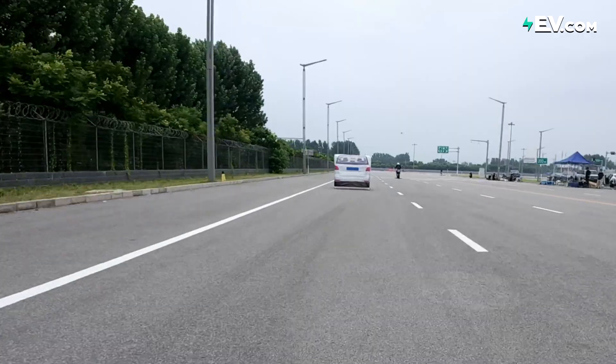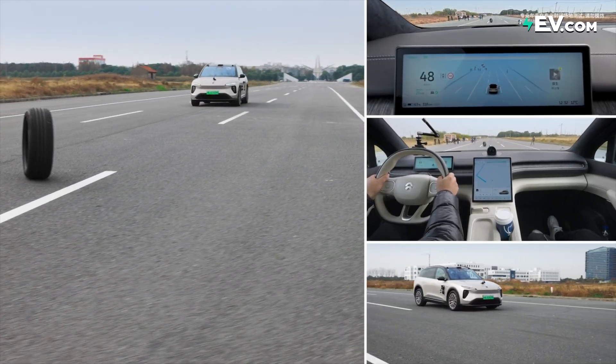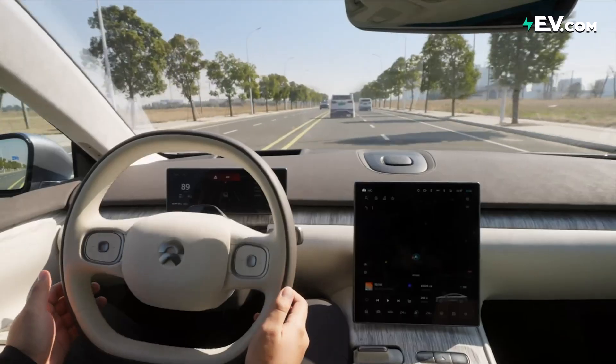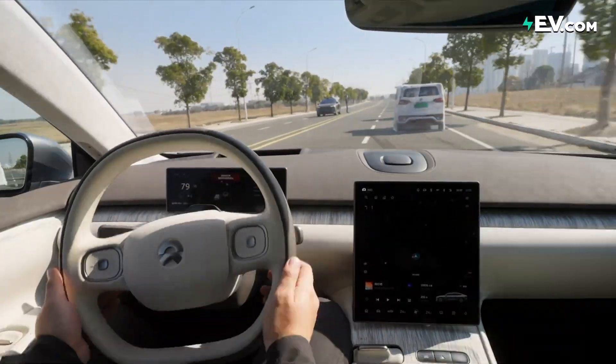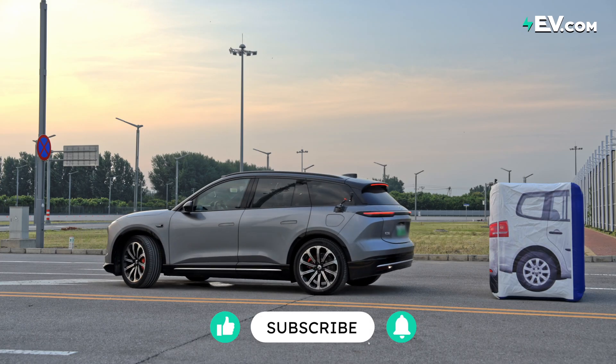How do you think these cars handled these situations? Which test was the most standout? Which brand do you think is strongest when it comes to autonomous driving and active/passive safety features? Let us know in the comments, give us a like and subscribe — see you next time.